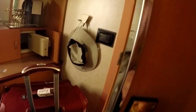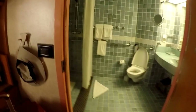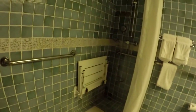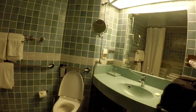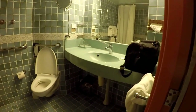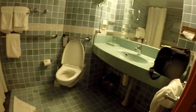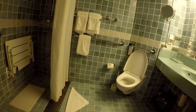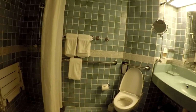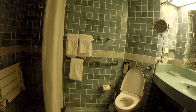And then look at this — this is our bathroom, and it's a handicapped bathroom. I don't think my bathroom at home is this big!